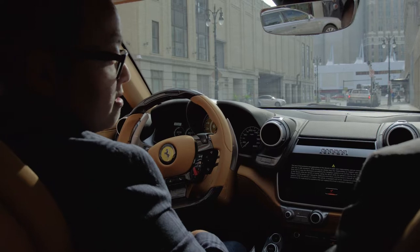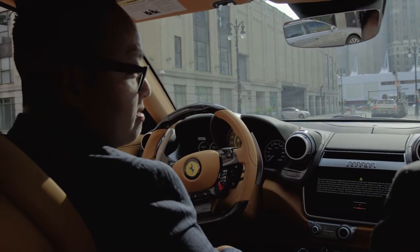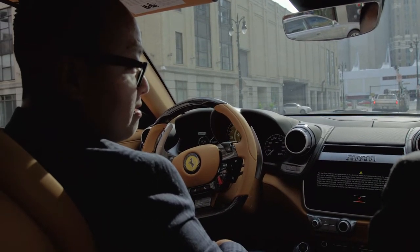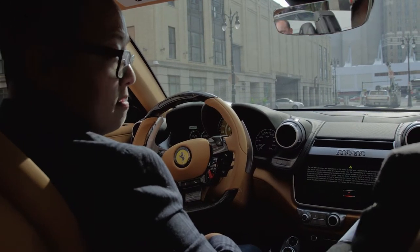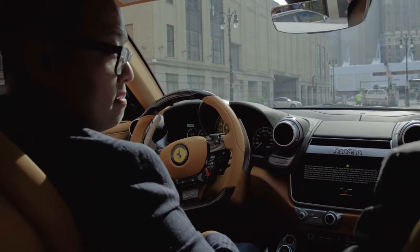This particular one is the Lusso T, which is a twin-turbo eight-cylinder. It has four-wheel steering, but it's just rear-wheel drive. The Lusso is four-wheel drive and has the V12.